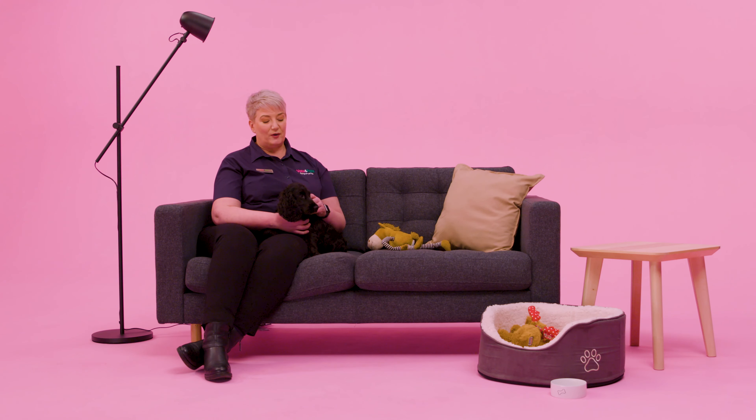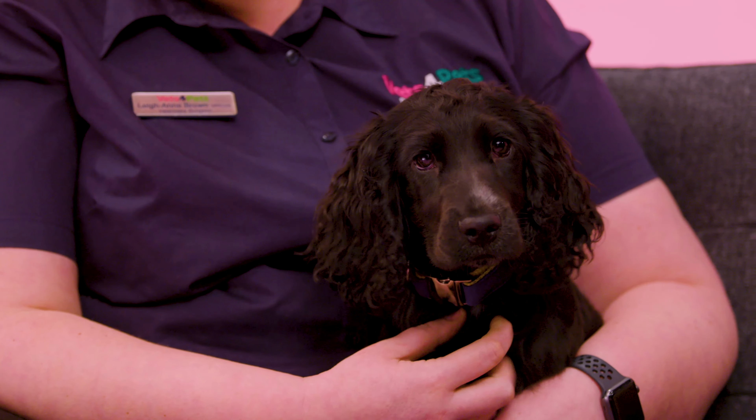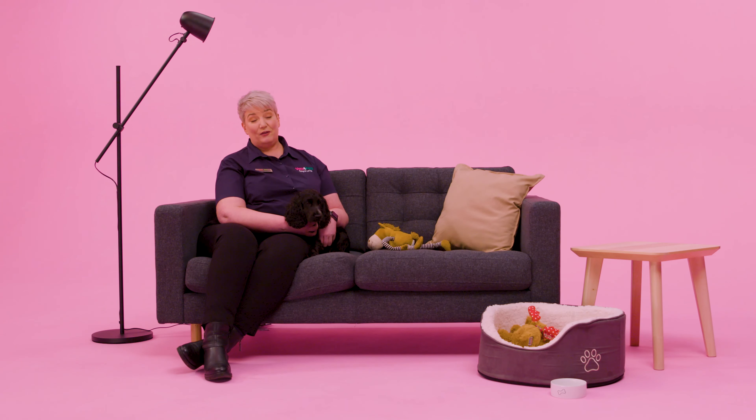I love Complete Care for puppies and kittens — that's the time where it's most important, and it's good for your pocket as well.